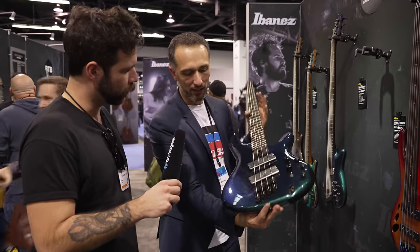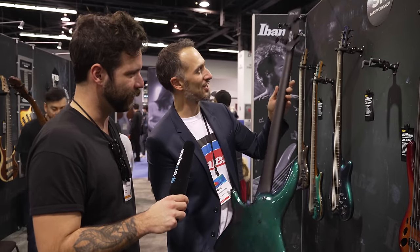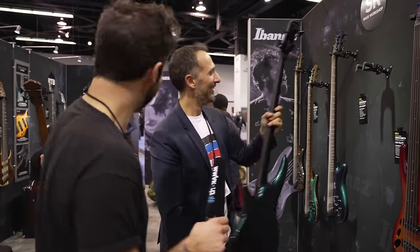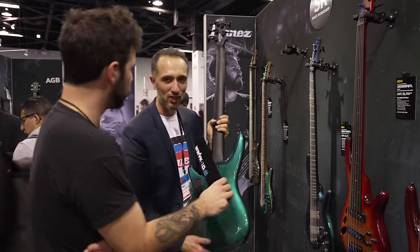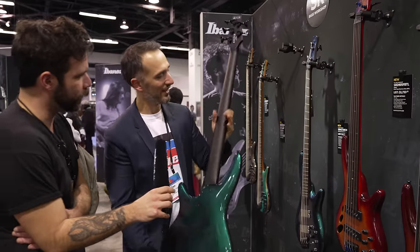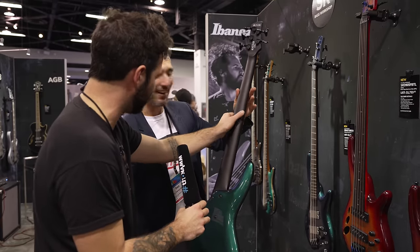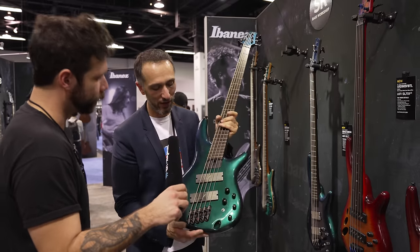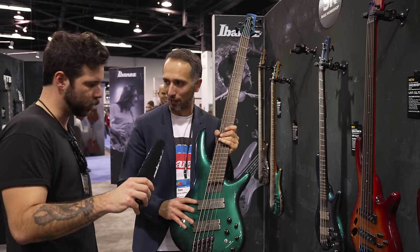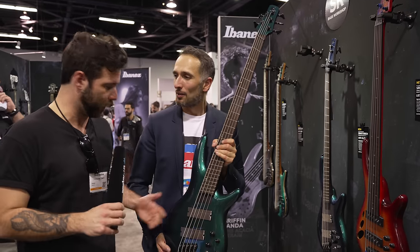It's available as a four-string in that beautiful blue chameleon flip-flop finish that goes from purple to blue to green. The back of the neck is stealth black, and you can still feel the wood grain — it's beautiful. This is a new model and we're very excited to finally offer Fishman Fluence pickups on the SR lineup.